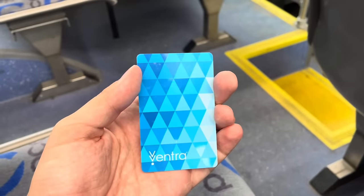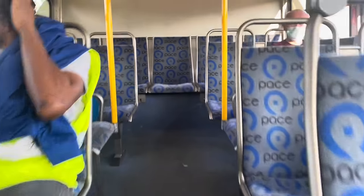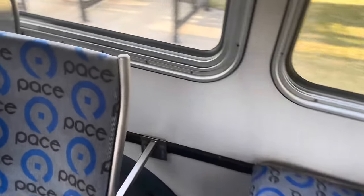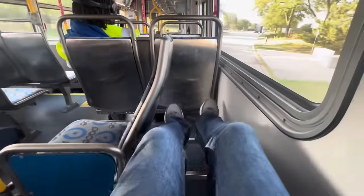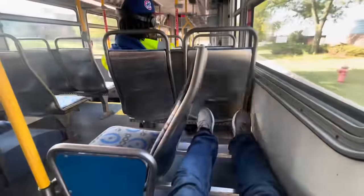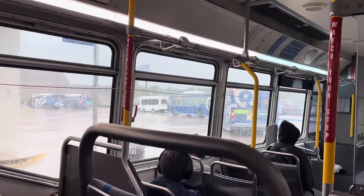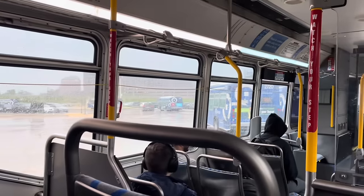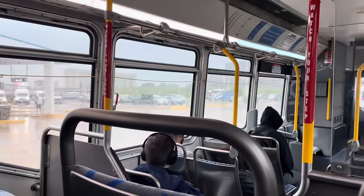Pace buses accept Ventra cards and a single ride costs $2. Here's a tip: for the best seats on the Pace bus, go almost all the way to the back. The second-to-last row, if you sit by the window, you'll have a ton of legroom. By the way, if you see either my outfits or the weather change a lot during the video, just know that I didn't film this all in one day. I actually filmed this over the course of a year because the 223 was the bus that I took to commute to work while I lived in Chicago.